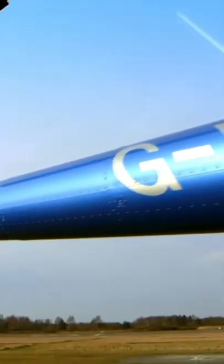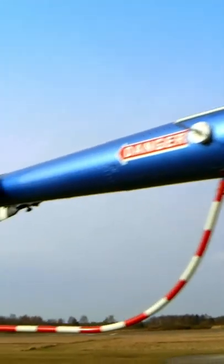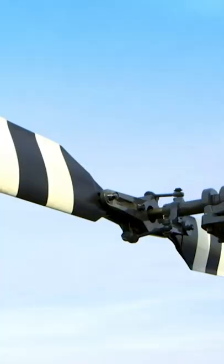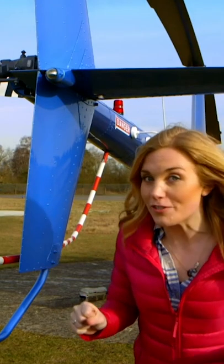And then this long part at the back of the helicopter is called the tail boom, and at the end of it is the tail rotor. This spins round and round when the helicopter flies, just like the big rotor.